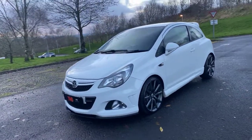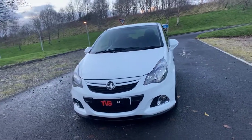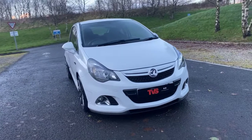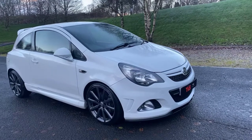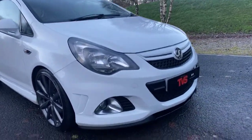It has also just had the timing belt replaced, so no worries there. It has just had a fresh 12 months MOT, RAC warranty is included, as is a full 12 months RAC breakdown cover.